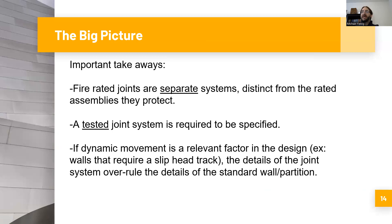Key takeaway two: a tested joint system is required to be specified. You saw that in the definition of fire resistance rated joint system — it actually says it has been tested in accordance with ASTM E1966. That means you can't just specify generic fire caulking and say 'here's a bead of one-hour fire caulking and that's my joint.' It actually has to be tested, so where necessary, an actual tested system must be specified. Key takeaway three: if dynamic movement is a relevant factor in the design, the details of the joint system overrule the details of the standard wall partition most of the time.